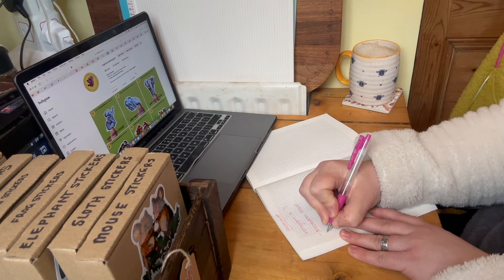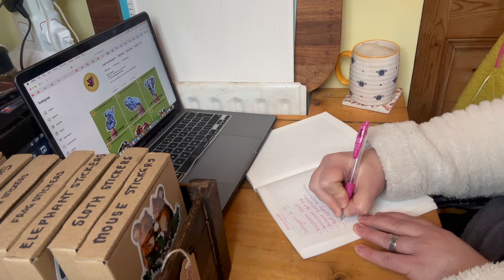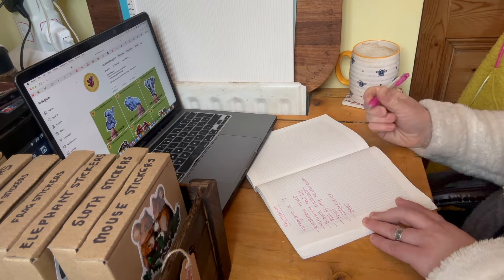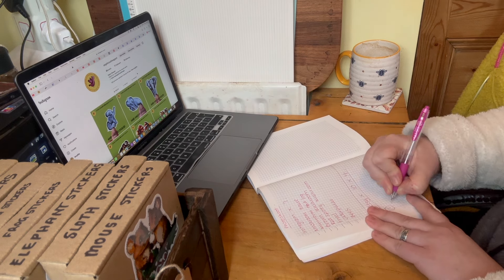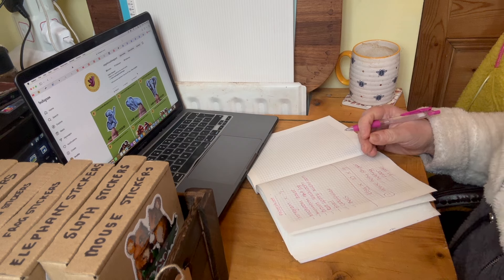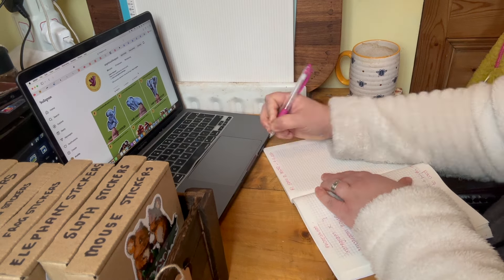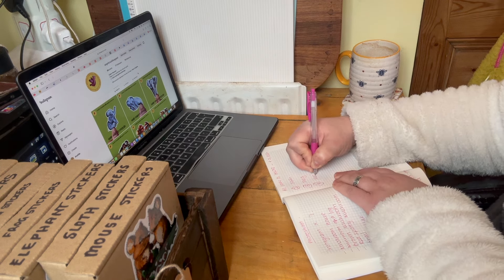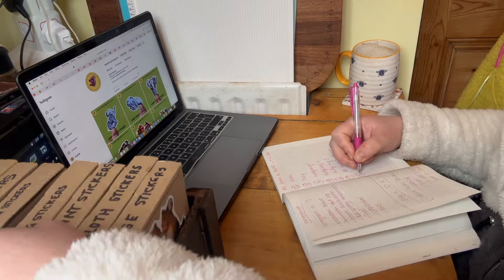One of the things on my list was to take photos for Instagram and also for listings for Etsy. Here I am writing down the specific photos that I need and what I'm hoping to create within each photo. I have my Instagram page open so I'm just checking which stickers I've shown already and which stickers I haven't.